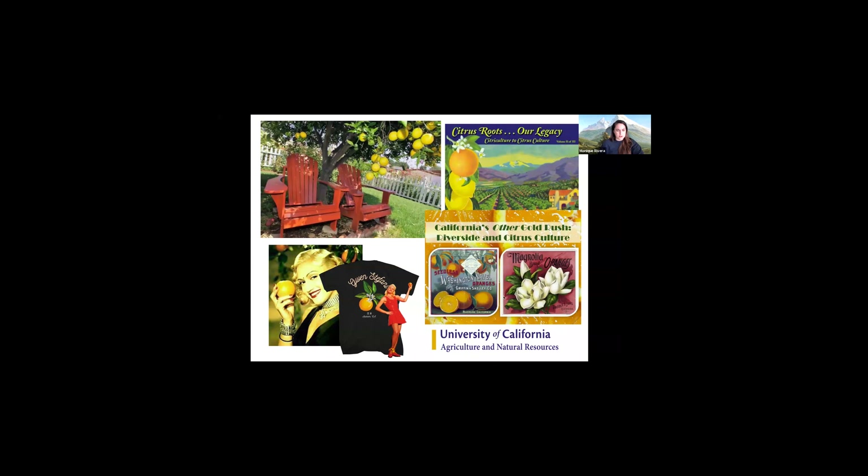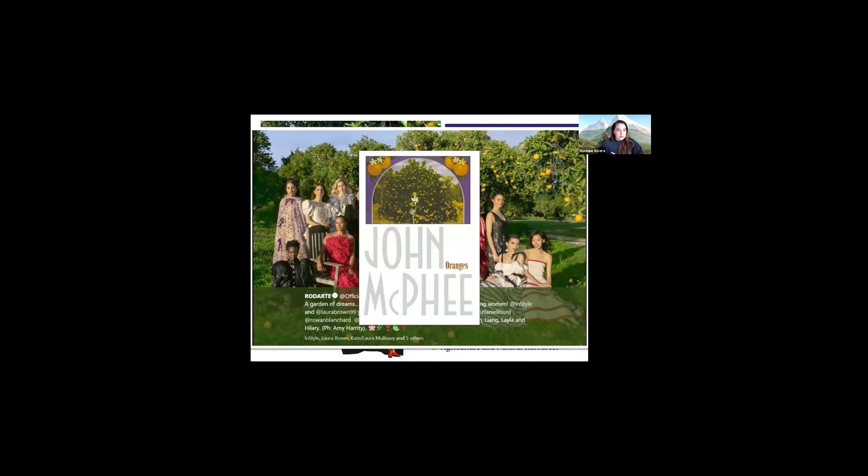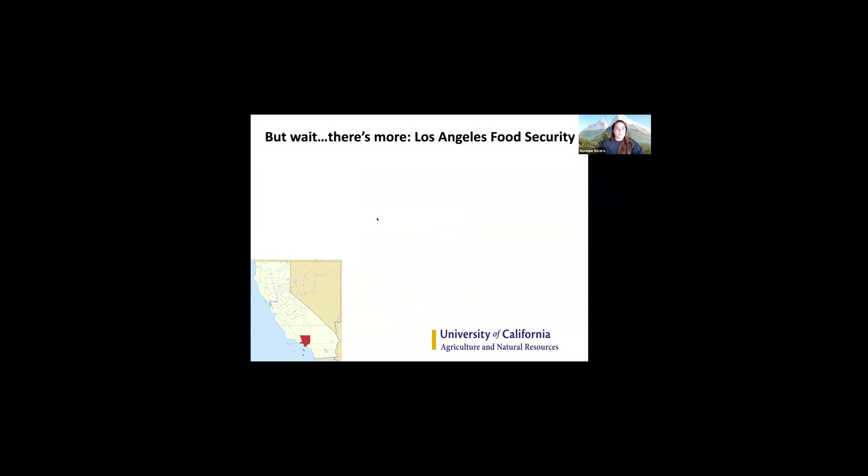Citrus is deeply embedded in our culture, used in many different ways. When I gave this talk at the Huntington Library, literally the day before, a very expensive fashion brand had done a photo shoot in front of the citrus trees — showing how much this symbolizes for our culture subconsciously. If you're fascinated by the culture of oranges and humans, John McPhee's book — he wrote a lot for the New Yorker and did a deep dive into oranges — is a perfect read.